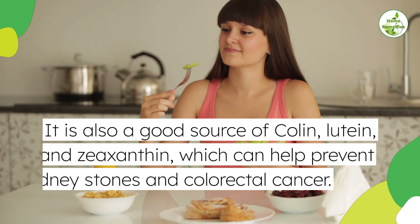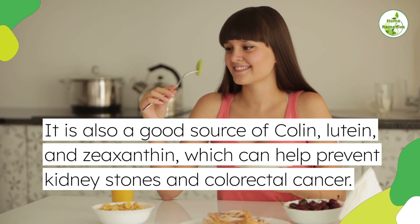It is also a good source of choline, lutein, and zeaxanthin, which can help prevent kidney stones and colorectal cancer.